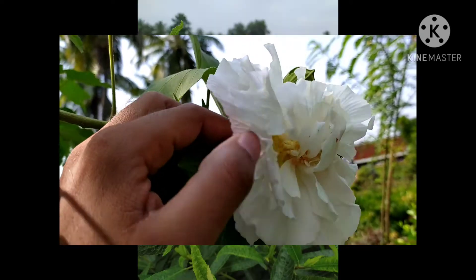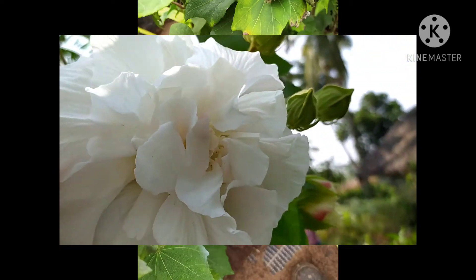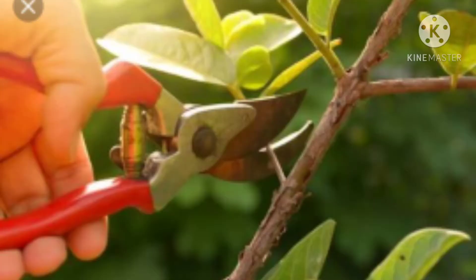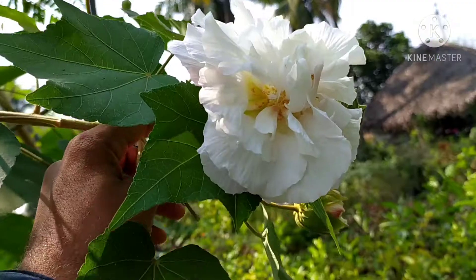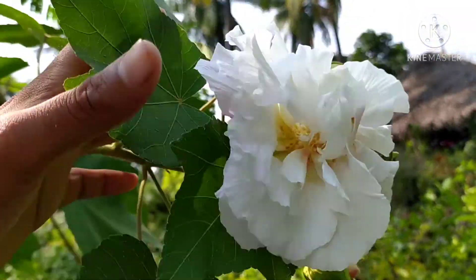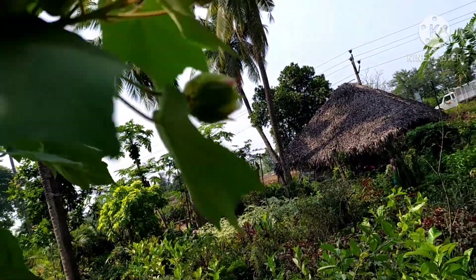If you want more flowers throughout the year, you have to prune it regularly so that more branches will come and more flowers will be produced. Also add organic fertilizers, especially phosphorus-based fertilizers, so that the roots will get strengthened and more flowers will come throughout the year.